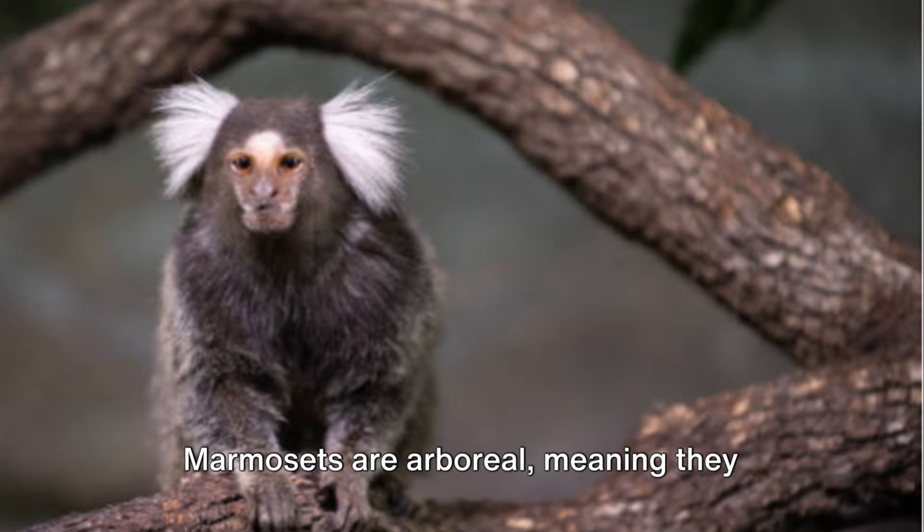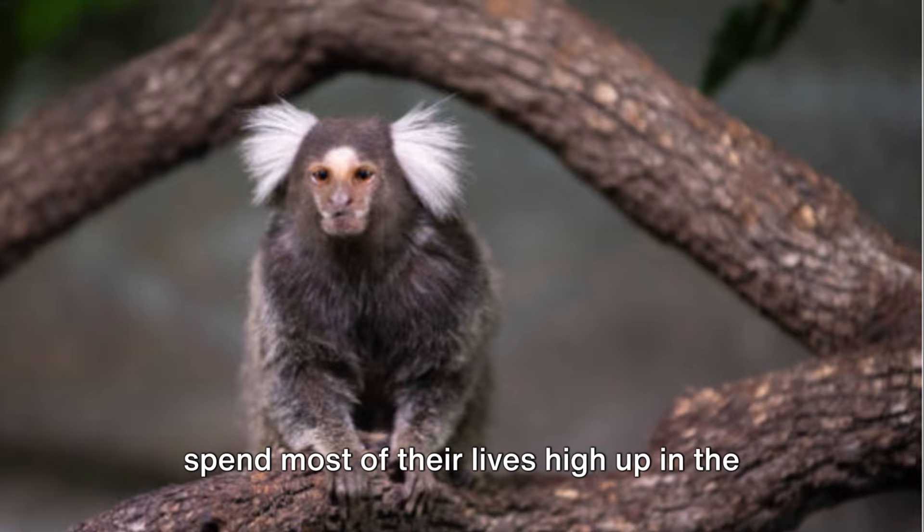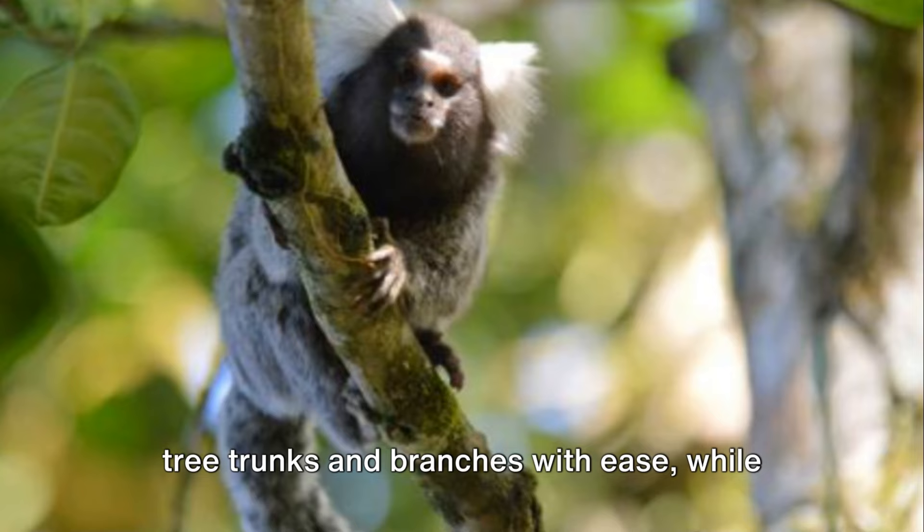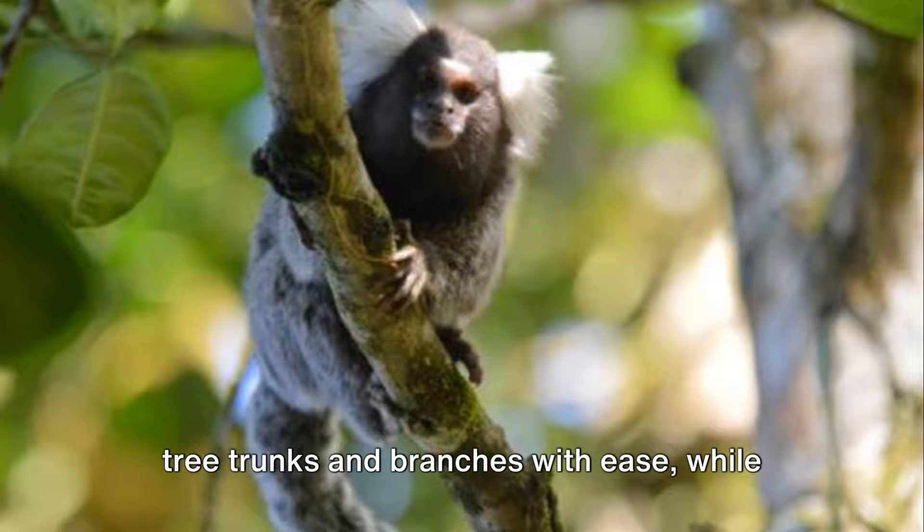Marmosets are arboreal, meaning they spend most of their lives high up in the tree canopies. Their sharp claws allow them to scale tree trunks and branches with ease, while their lengthy tails provide balance, acting as a fifth limb.